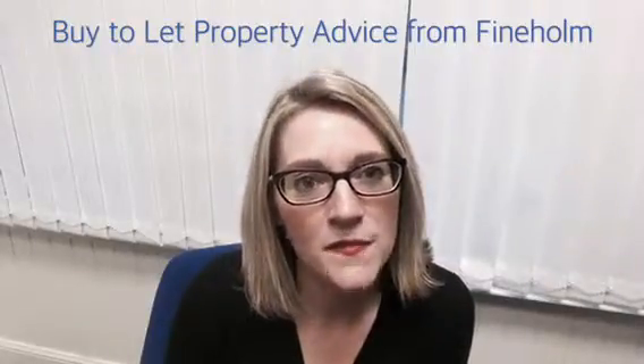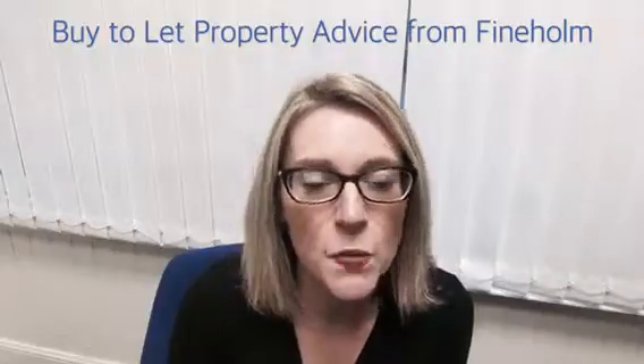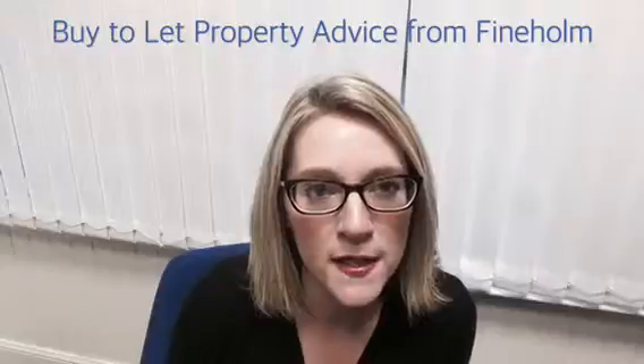Many clients ask us to find them the perfect investment property, and that's something that we can do for you too. I'm going to run through a couple of our current options on the market and explain why these make a great investment.